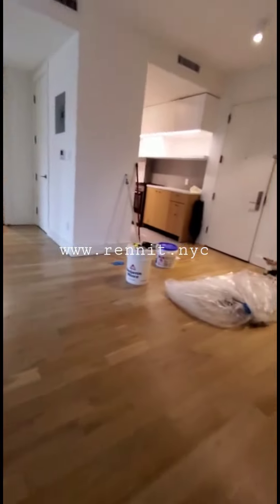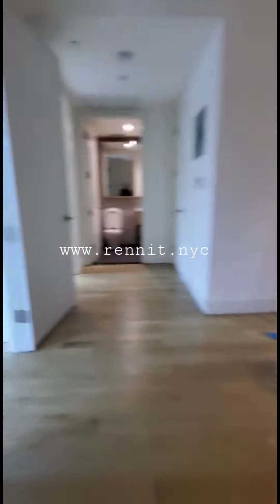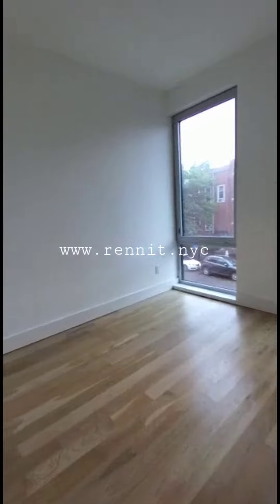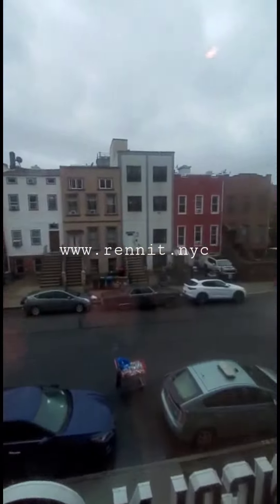Now painting this little hallway over here. This is bedroom number 1, 2 windows, nice size bedroom, it's easily a queen. It's raining outside today but you should get great great sunlight.